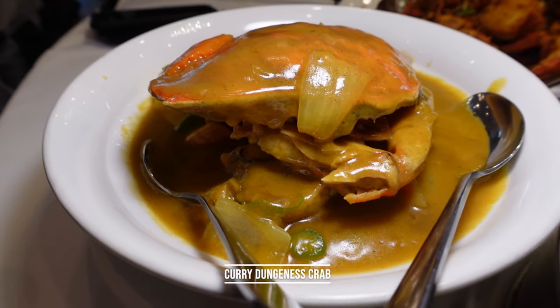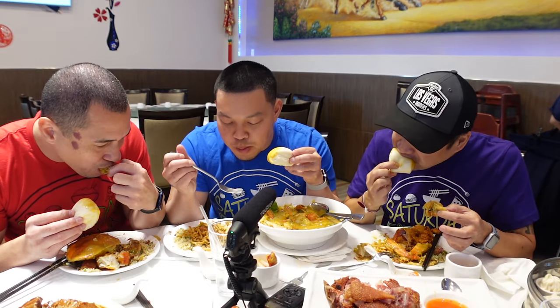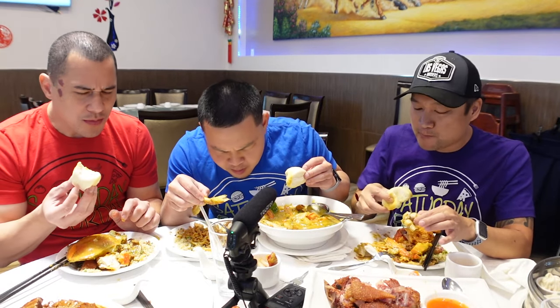Next up is the curry Dungeness crab — messy, fingers all over, but had to try it. It comes with bao so you can dip the bao in the curry too. The crab is so tender and the curry is very nice — a subtle curry, not heavy at all, with a little bit of kick. The bao is super soft. Taste does it right. It's not cheap but it's seafood, and the flavor is just amazing — you're in Vegas.